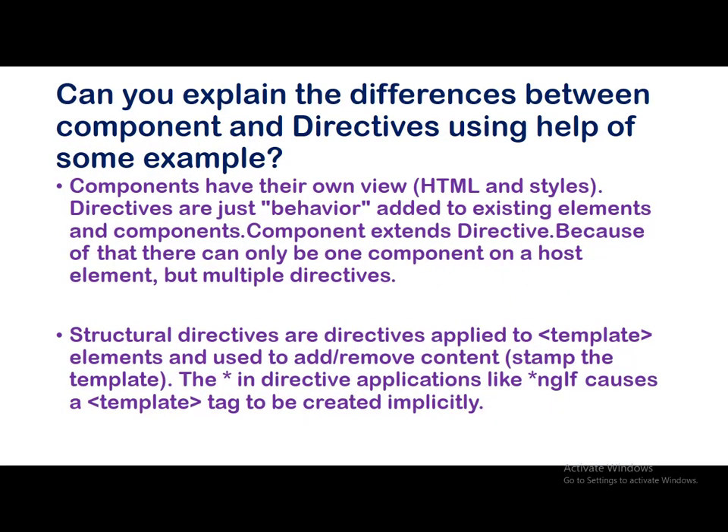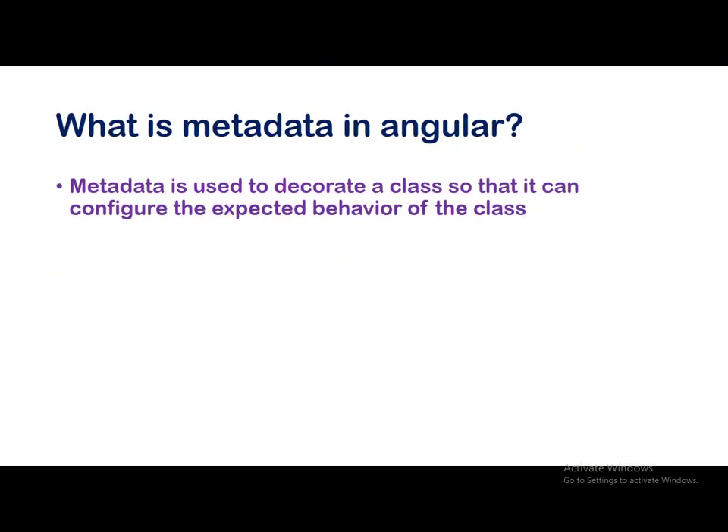Can you explain the difference between component and directives using some examples? Basically, components have their own view while directives don't. In fact, a component is indeed a directive. A component basically extends a directive, so you can have your own differences listed out as sample differences.